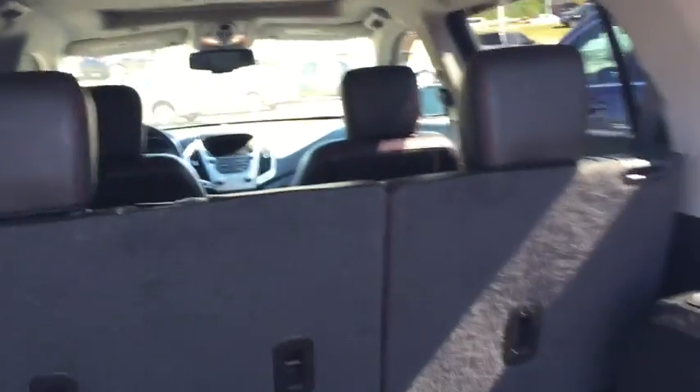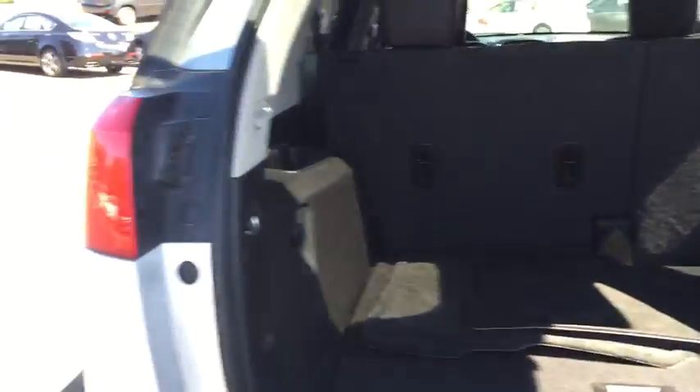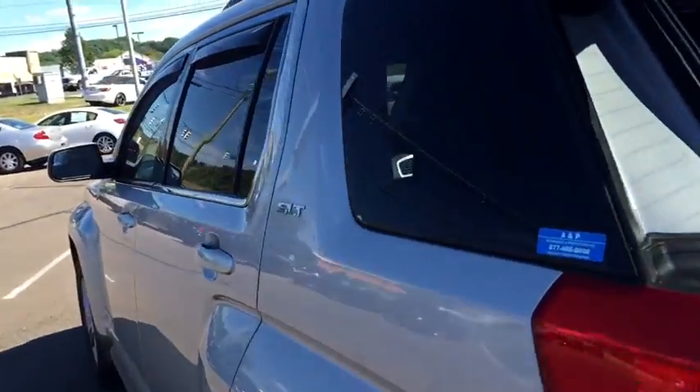There's plenty of cargo room inside this vehicle. The rear seat will slide forwards and backwards up to six inches to accommodate more cargo without sacrificing your passenger seating capacity. The back seat itself has a ton of room, and there's a power outlet located at the back of the center console.